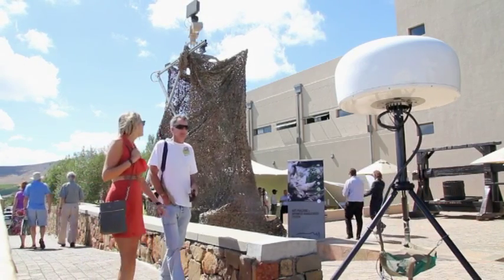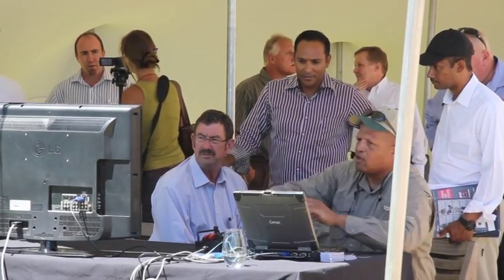We want to stop people from even entering into the game reserves, and by doing that we need to detect them as they're becoming a threat, which means as they're approaching the boundaries of the reserves. We've identified radar technology and thermal imagery cameras, underground sensors and fence sensors that will enable us to do that. We have a radar system with an electro-optical camera system, as well as an infrared system so you can see things at night, in low light, or in bad weather conditions.